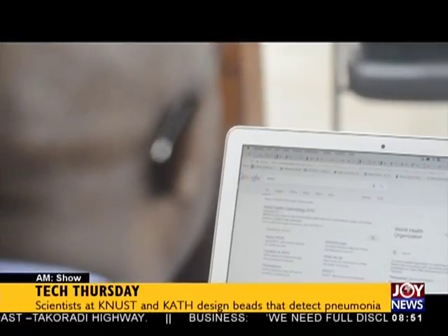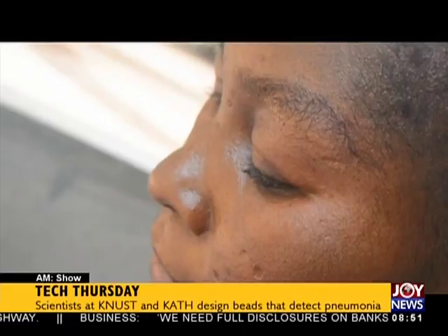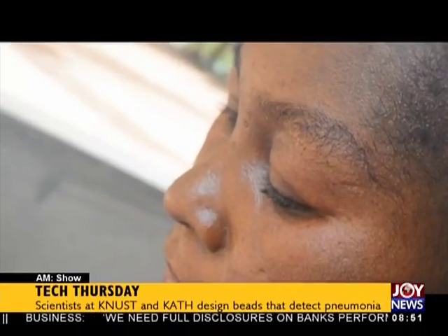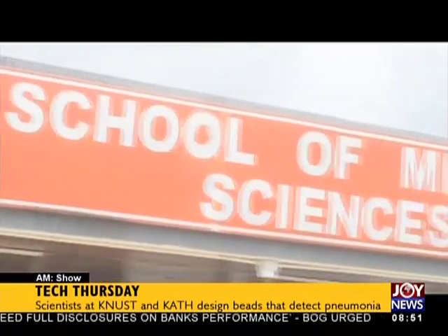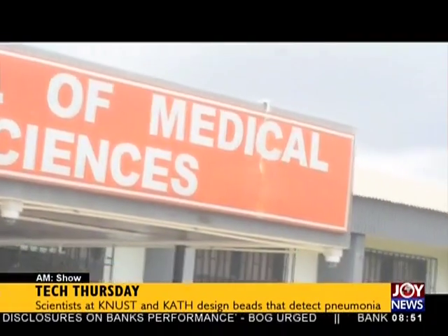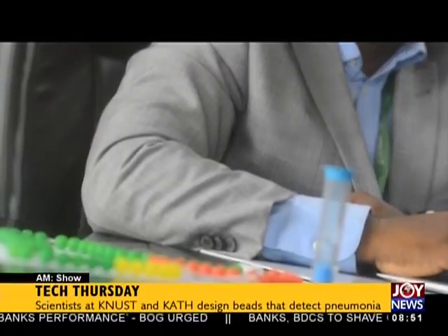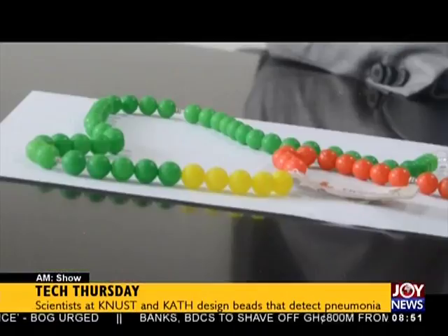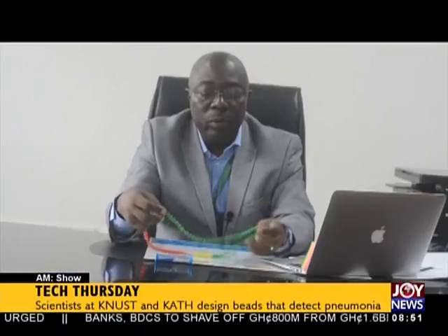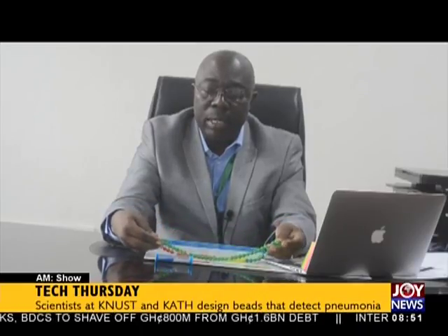The scientists therefore embarked on a study aimed at training mothers — who are the very core of child healthcare — to recognize very early signs of pneumonia and seek care promptly. With the help of the College of Art and the School of Public Health of KNUST, they have been able to come up with a bead which is culturally acceptable and designed in the colors of the national flag.